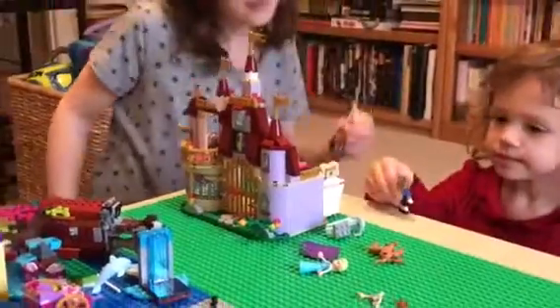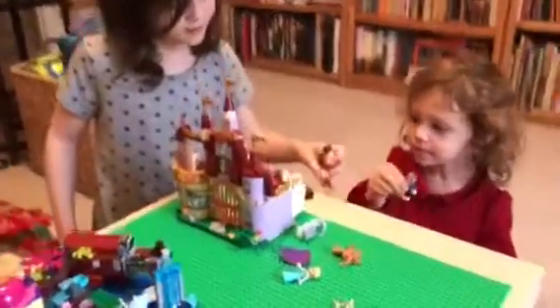Emily, it looks gorgeous. You did a good job building it. Thank you. Did it take you a long time? No, it took me just this morning.